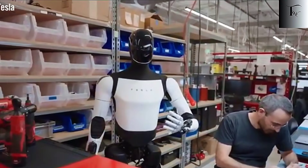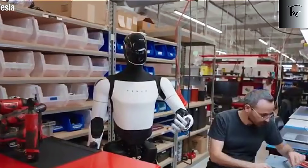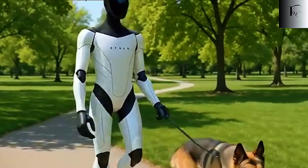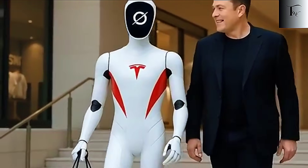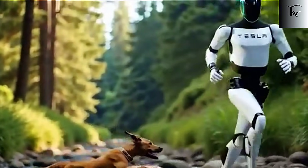and even rival robotics teams are scrambling for answers, because no one expected a leap this big, this fast. And yet Tesla insists this is only the beginning. What Tesla revealed in this second update wasn't just another progress clip — it was a direct signal that Optimus is entering a completely new phase.